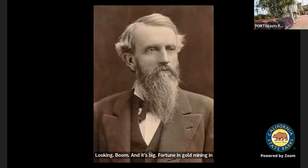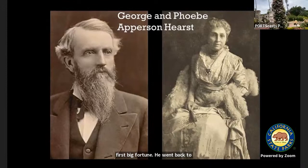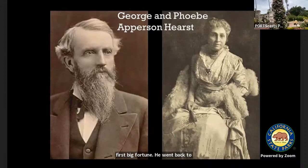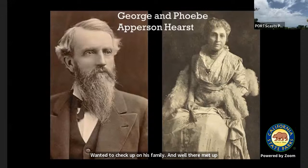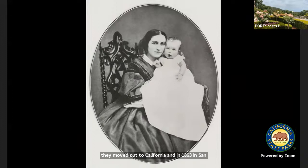This fellow with the beard is George Hearst. He came to California in 1850 wanting to get rich in gold mining during the California Gold Rush. He spent 10 years looking, and didn't find his big fortune until 1860 — and when he did, it wasn't in California and it wasn't gold. It was silver in Nevada. Once he made that first big fortune, he went back to his native Missouri to check on his family, and while there met a young schoolteacher, Phoebe Apperson, half his age. She married him — a newly minted millionaire — planning to clean him up later. They moved to California and in 1863 in San Francisco had their one and only child: William Randolph Hearst.